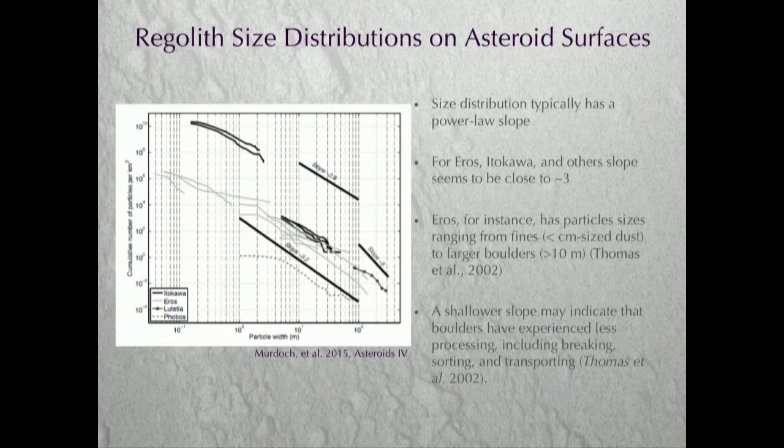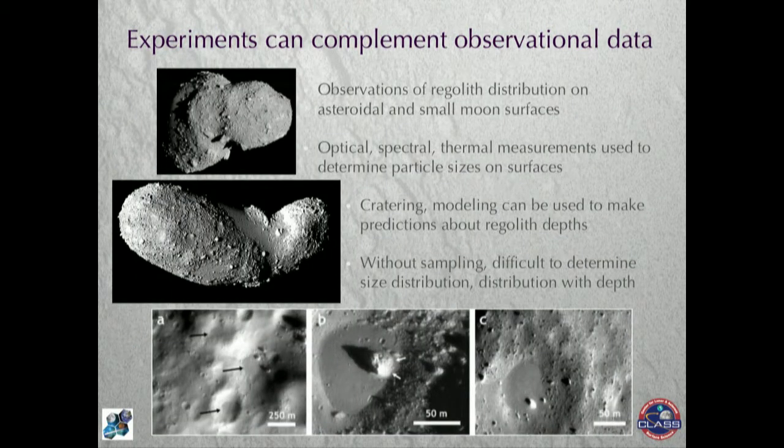There are different things you can learn about the slope of this distribution. If it's shallow, it may indicate less processing; if it's steeper, different processes have been at work. We can try to understand that by looking at these planetary surfaces and infer what's happened on the surface and inside the body. All of these observations are generally visual observations — camera images of the surface, sometimes with thermal or infrared information. We need ways to tie those observations to actual experiments to see how different size distributions are made and how particles move around in a microgravity environment.